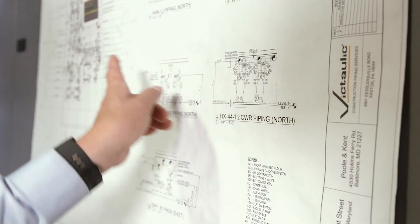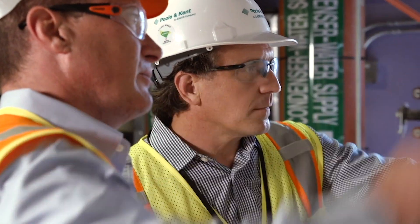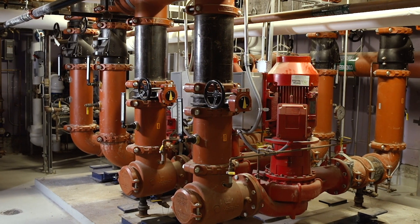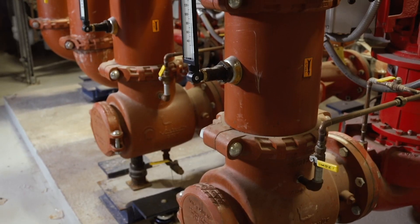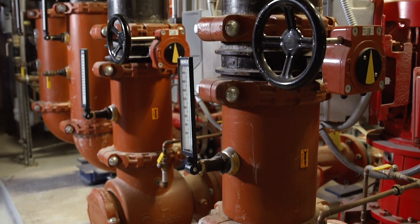We reached out to Victaulic to help us with this mechanical space. It was the perfect spot to get them involved because it was pretty much just a Victaulic mechanical room, and they did a great job. It was obvious upon initial review of the project that the mechanical room was going to be one of the areas that was going to be very tightly constrained, just because of the size of it and the amount of systems that were going to be necessary to be installed.